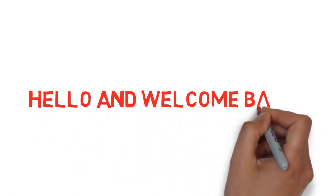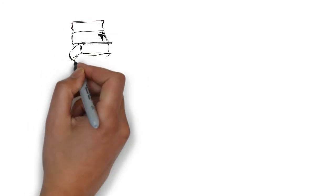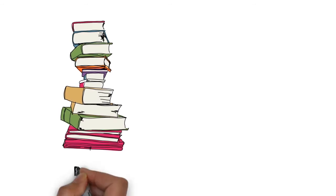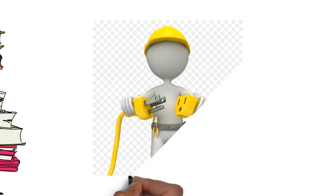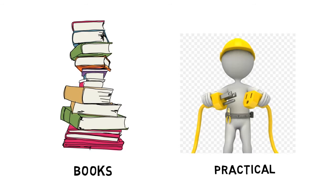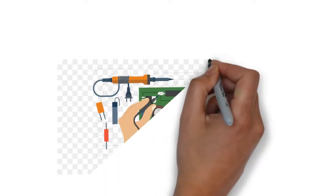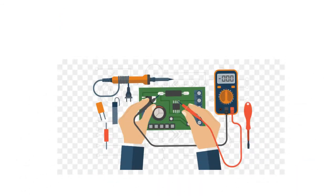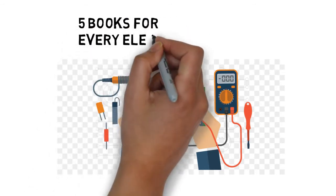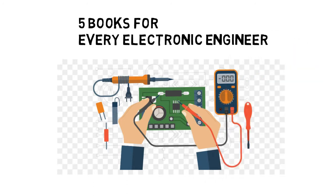Hello and welcome back. A lot of people ask me how can we learn electronics efficiently and thoroughly. Well, the best possible answer to this question is books and practical knowledge, or some alternative like practical books. So in this video we will talk about 5 books that every electronic enthusiast, hobbyist, as well as engineer should read. Let's get started.